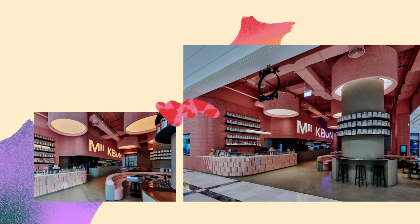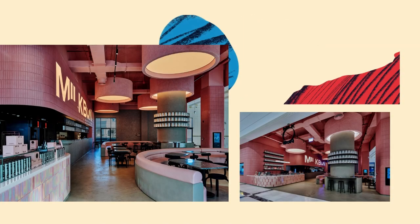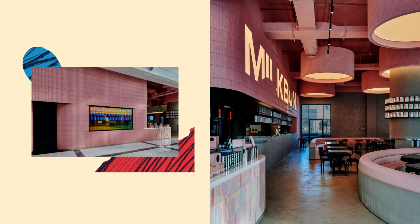The bakery is discernible through a holographic window, highlighting the brand's trademark freshly baked buns and cookies being prepared throughout the day.